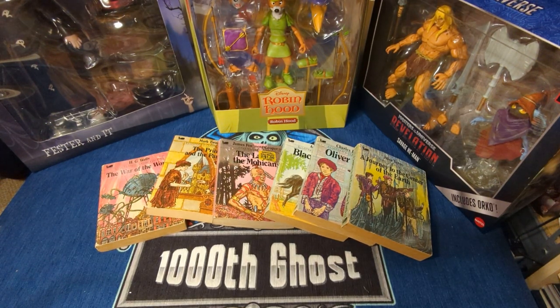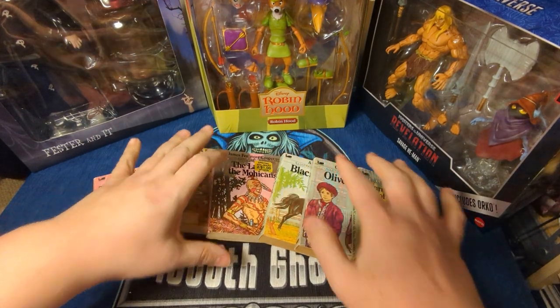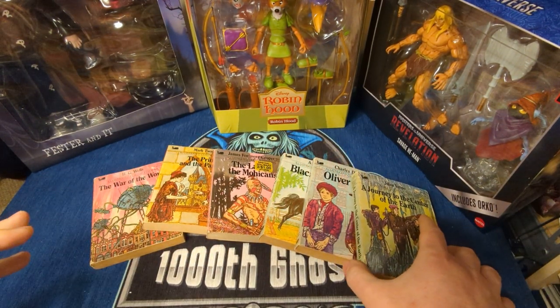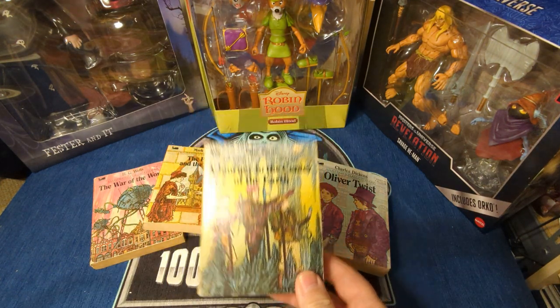Welcome, foolish mortals. I grabbed another box to do a little unpacking while I'm rearranging, and I wanted to share these with you. These were some of my favorite things as a kid. I was a huge reader when I was younger — not so much anymore. I find it tires my eyes pretty easily.